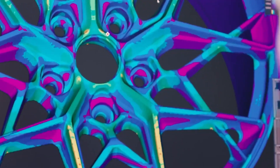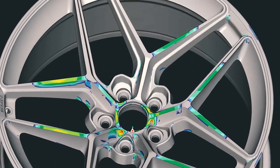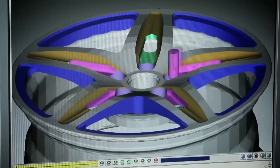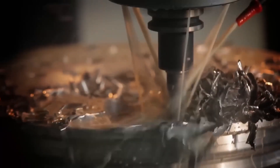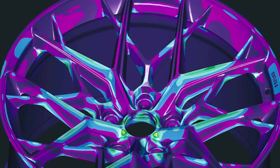A designer from the company is responsible for designing the wheels using special software. This is done primarily for brake cooling by airflow and secondly to lighten the wheel. Reducing the weight of the wheel by just 1 kg can increase the car's load by 1 kg without losing speed or fuel efficiency.